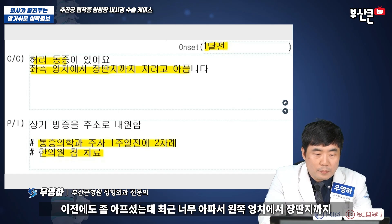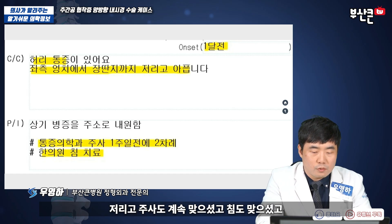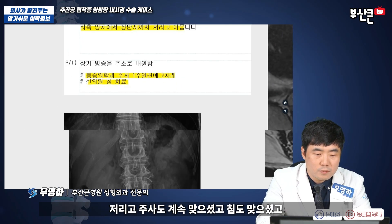증상이 한 달 되셨고요. 이전에도 좀 아프셨는데 최근에 너무 많이 아파서, 왼쪽 엉치 장단지까지 저리고, 주사도 계속 맞으셨고 침도 맞으셨고요.